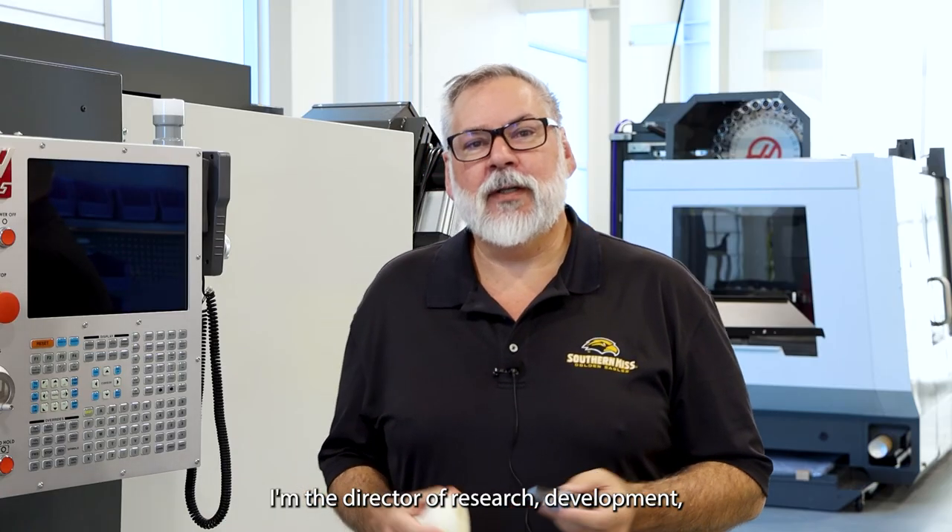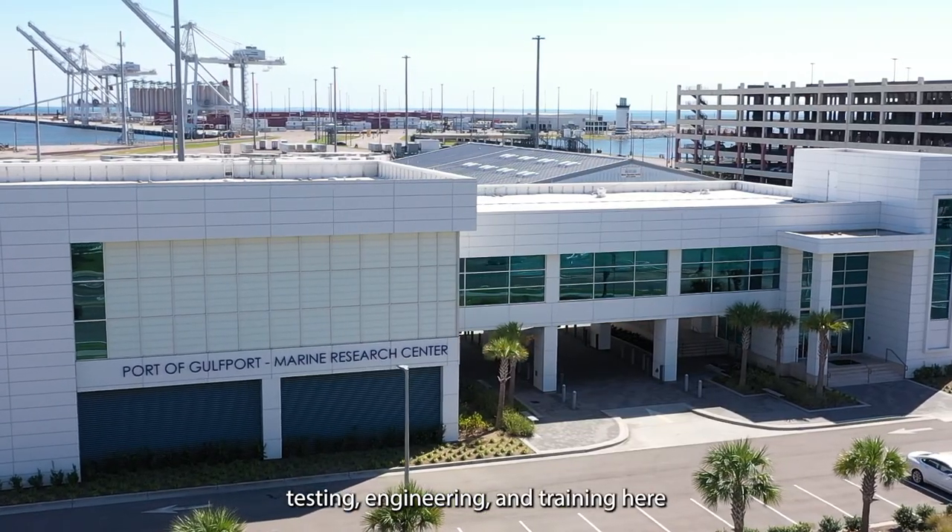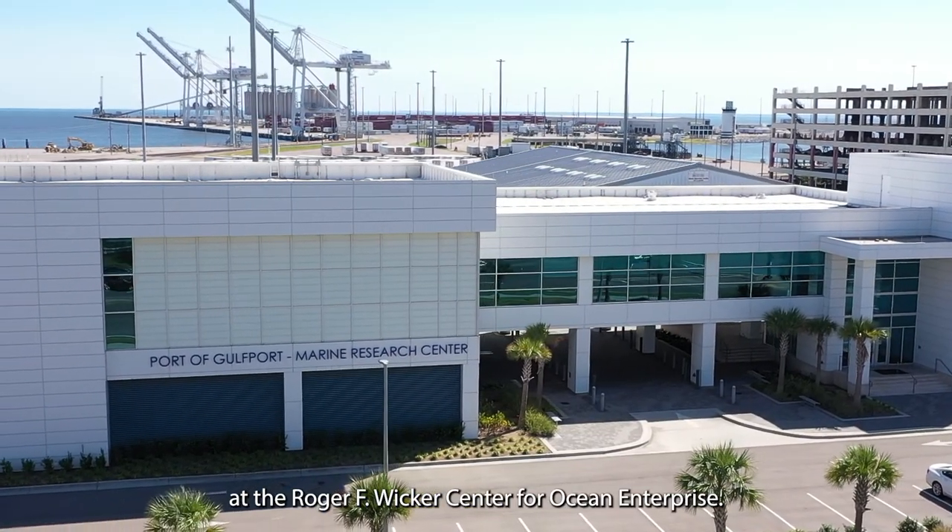I'm Jason McKenna. I'm the director of research, development, testing, engineering, and training here at the Roger F. Wicker Center for Ocean Enterprise. I'm standing in the fabrication shop for the Marine Research Center and we'll talk to you a little bit about what we do here at Ocean Enterprise.